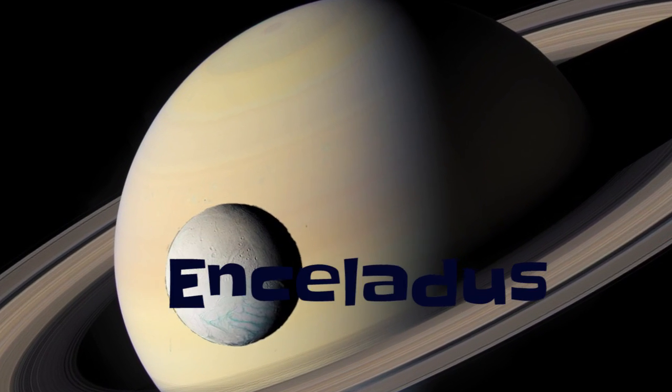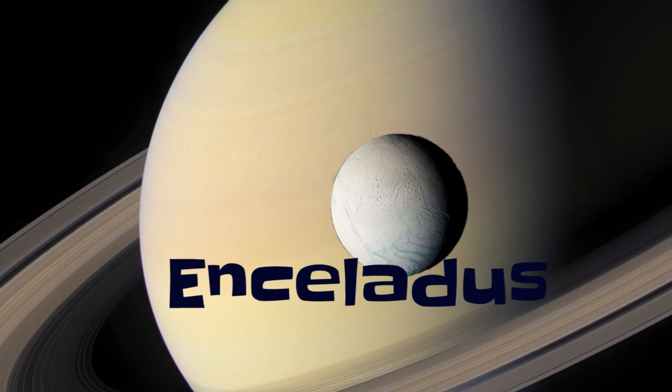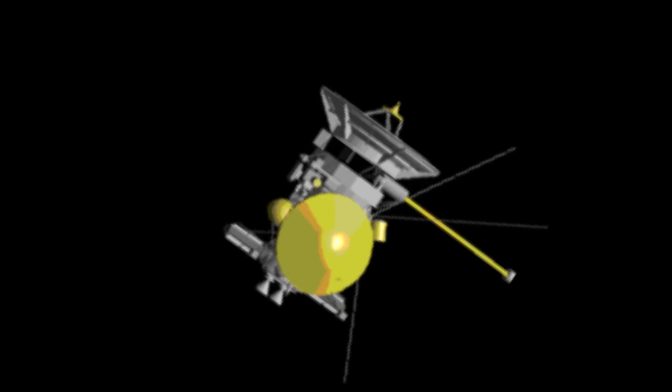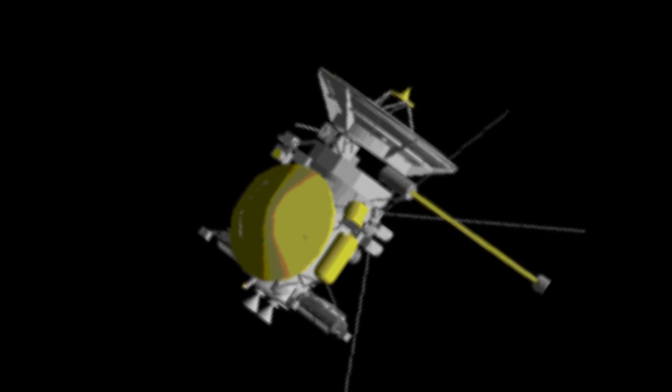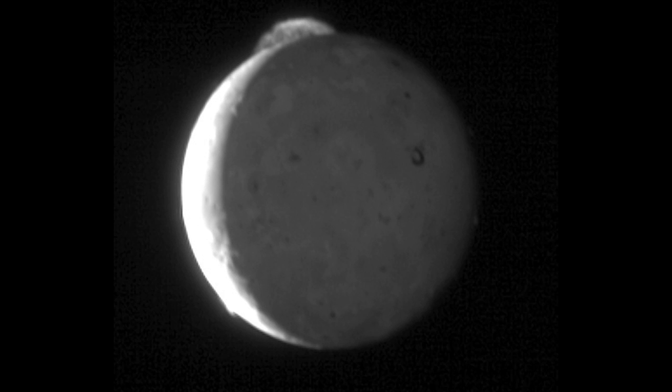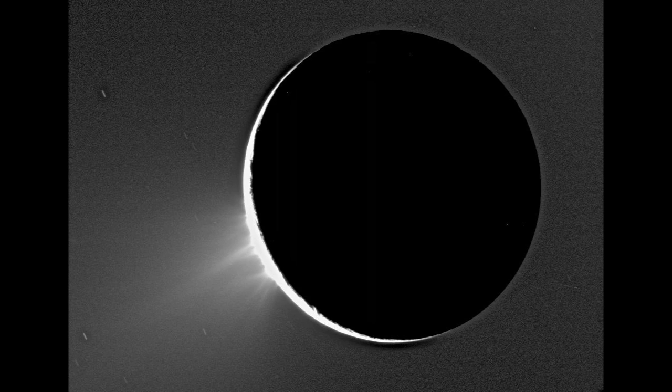Enceladus is a moon of Saturn — a real pin-up. Enceladus definitely possesses water. How do we know this? Because it's been observed directly. This was first seen by NASA's Cassini mission in 2005, when huge geysers were seen jetting up from the moon into space. Like Europa and Ganymede, Enceladus is believed to harbour an ocean hiding beneath a thick crust of ice.